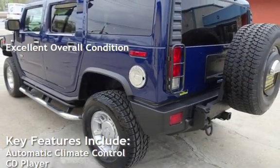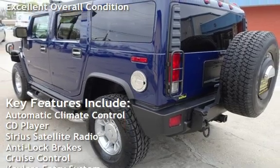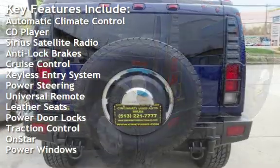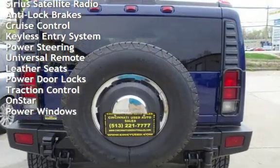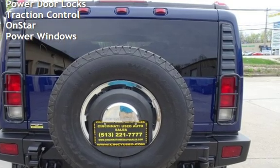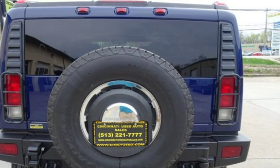Key features include automatic climate control, CD player, Sirius satellite radio, anti-lock brakes, cruise control, keyless entry, power steering, universal remote, leather seats, power door locks, traction control, OnStar, and power windows.